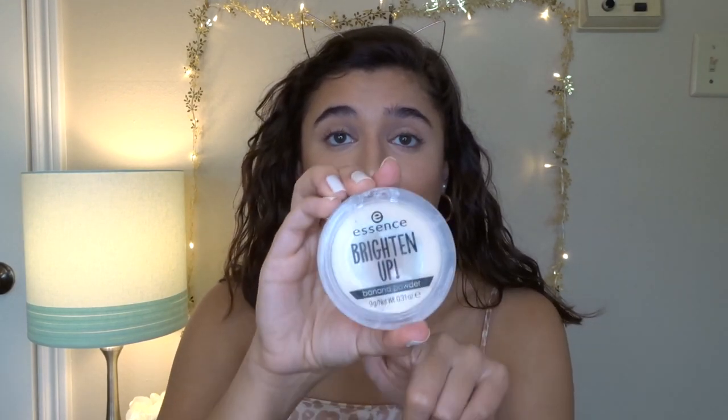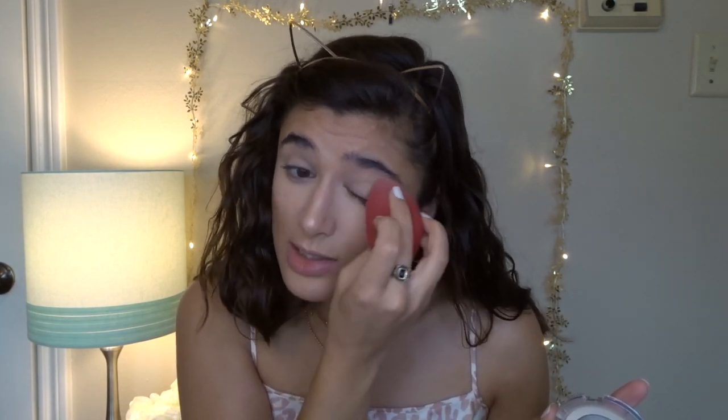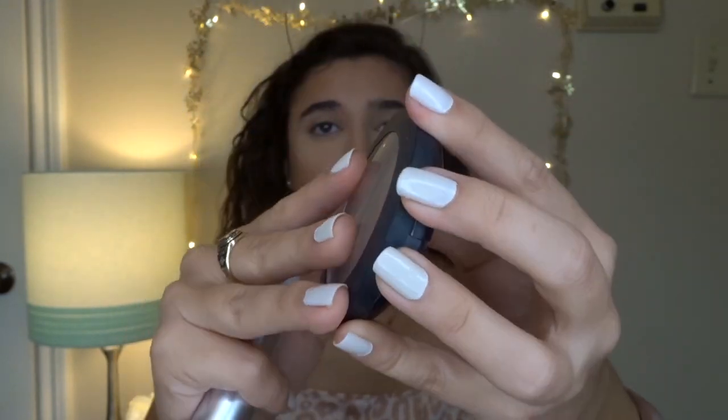Next I'm going in with the Essence Brighten Up Powder — the lid broke but I love this stuff, as you can tell from how much I've used it. I dip my sponge in and press the powder into my under-eyes and eyelids, because I find my eyelids crease if I put concealer on them. Then I go in with the Milani Prep Set and Glow Illuminating Transparent Powder — I've hit pan on this too. I love it because I like a little glow and I don't want to look powdery, and this accomplishes that.